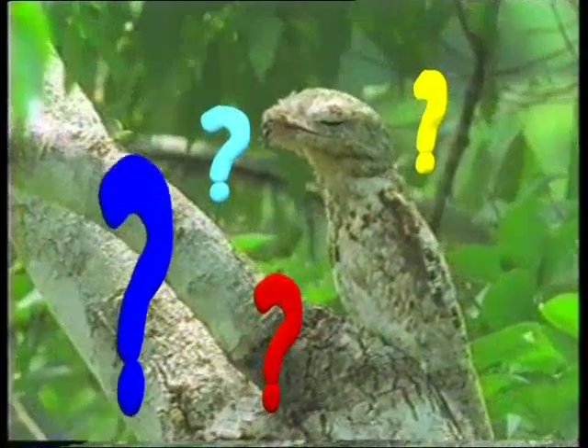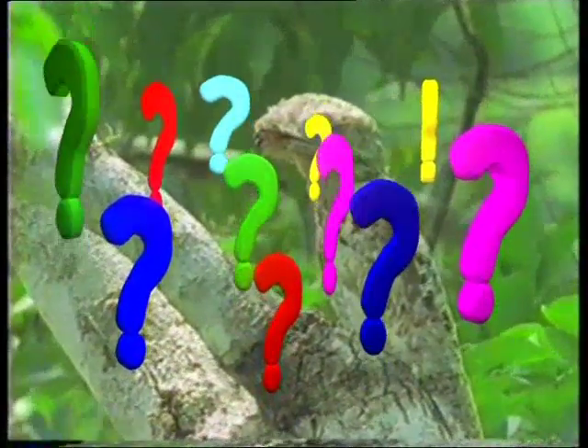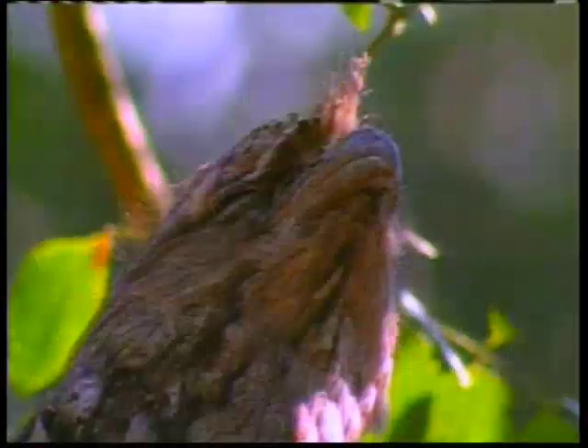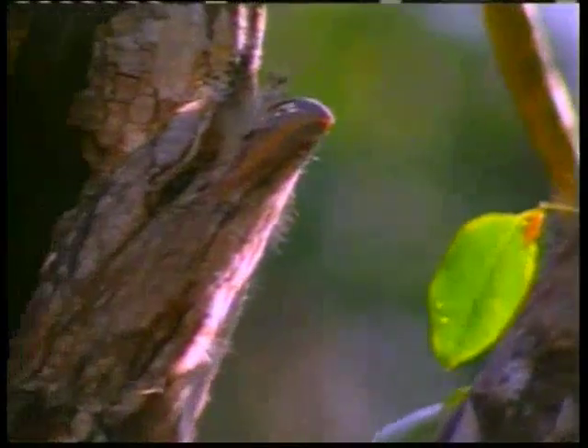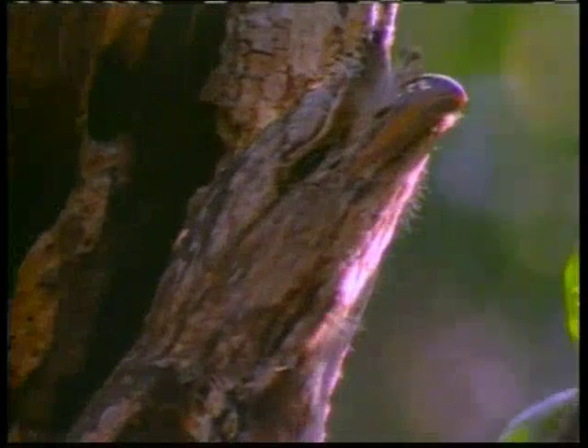Peki, bu kuş böyle bir rol yapmayı kimden öğrenmiştir? Burada yine karşımıza çıkan gerçek, her şeyi kusursuzca ve örneksiz yaratan Allah'ın sanatıdır.